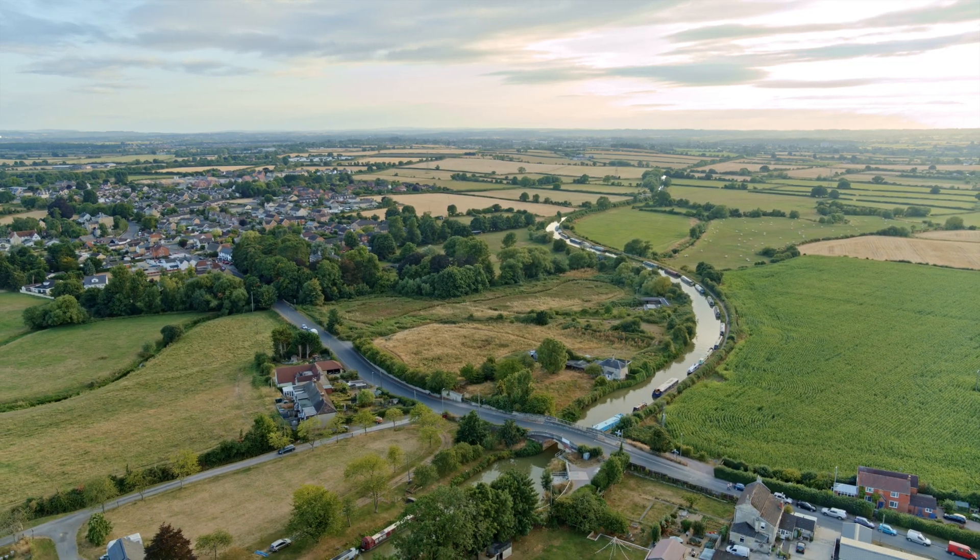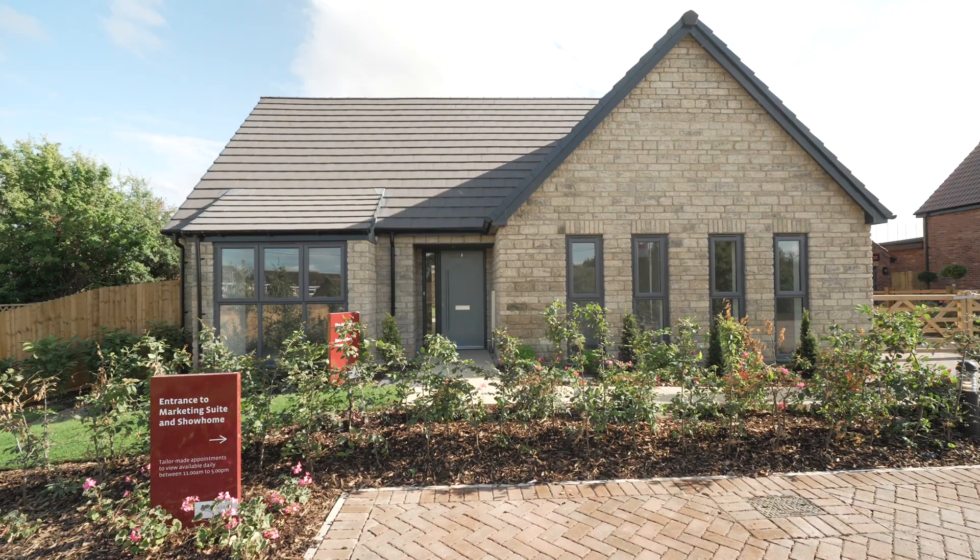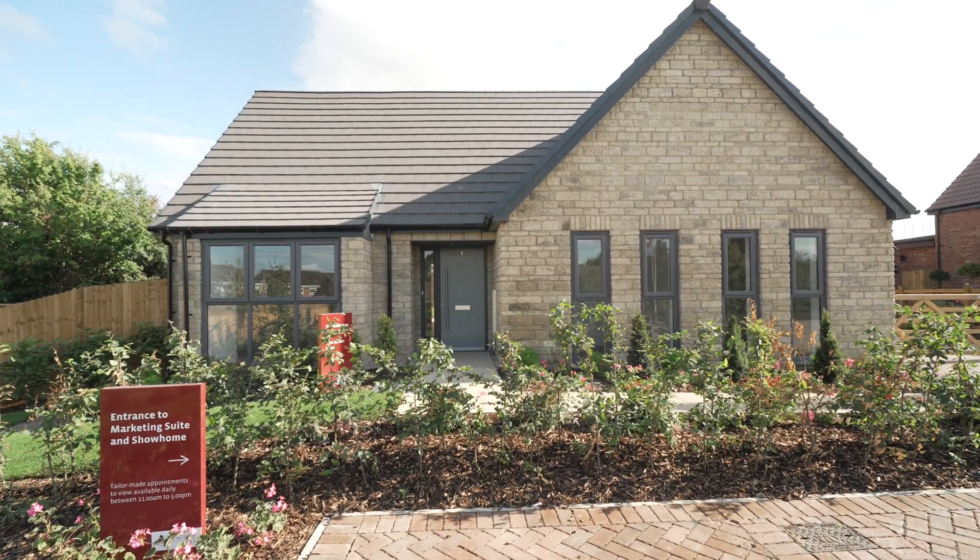We have a range of homes from three-bedroom bungalows, which are suitable for downsizers, and we have lifelong five-bedroom family homes as well.